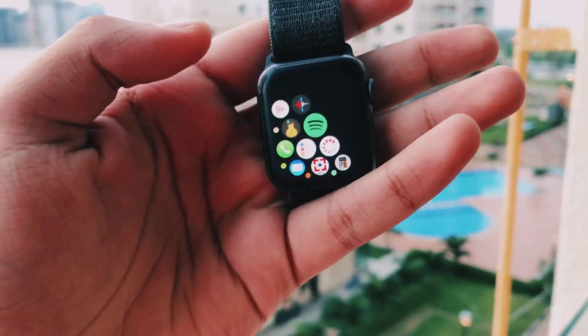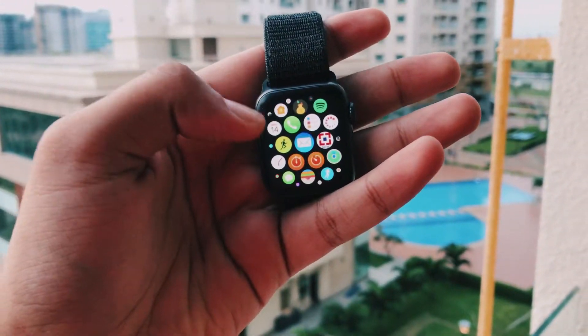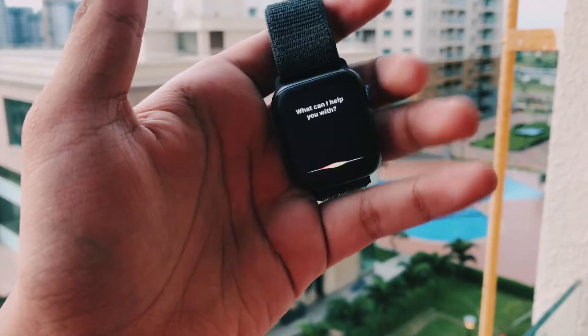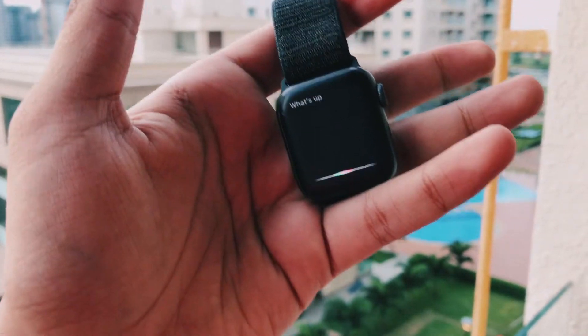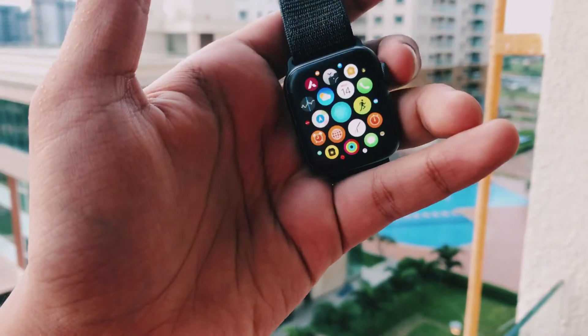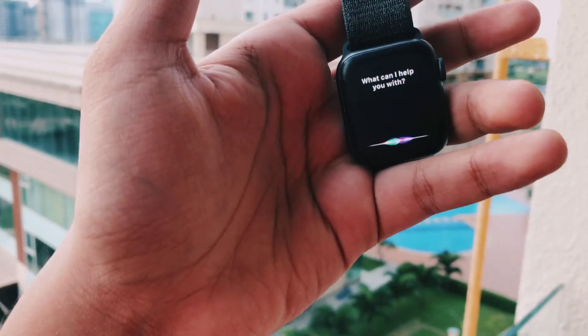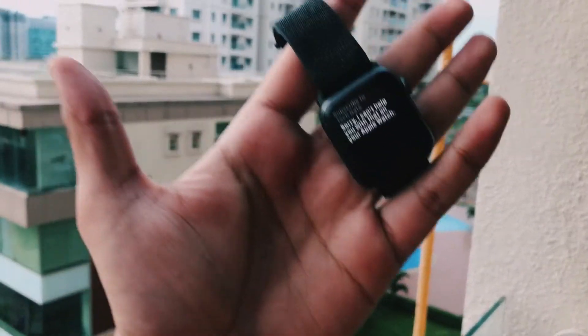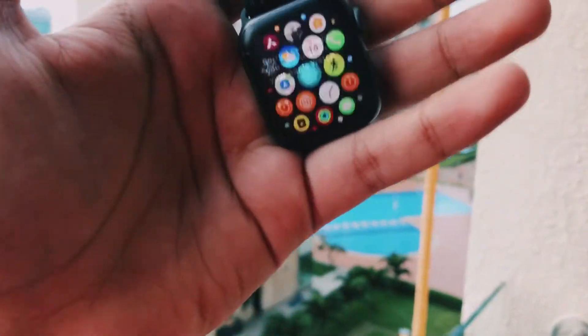Apple today officially introduced the all-new iPad Air — the most versatile and colorful iPad Air ever, as per their statement on their website. Today in this video we will discuss that. Welcome to Tech Hyped. If you are new here, be sure to subscribe and turn on notifications because I do these types of things almost daily.